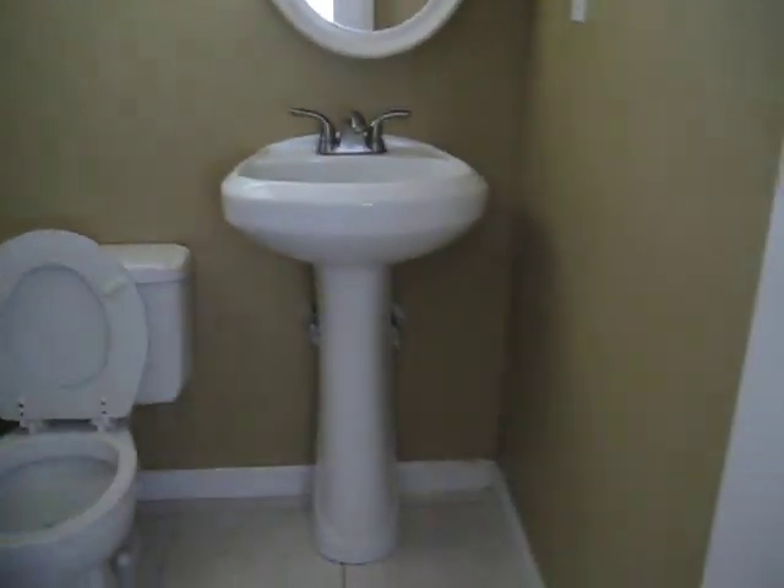Here's the master. It has an AC unit in the master. It's slightly bigger than the other bedrooms. The closet is over this way. As you walk in here, here's your other half bath with a nice remodeled sink.